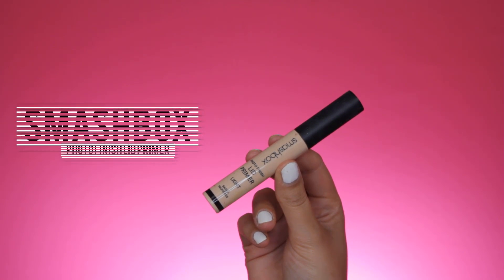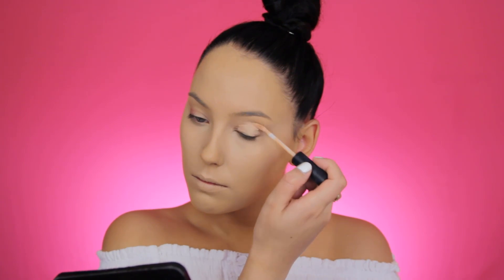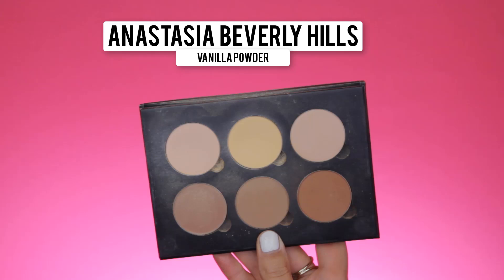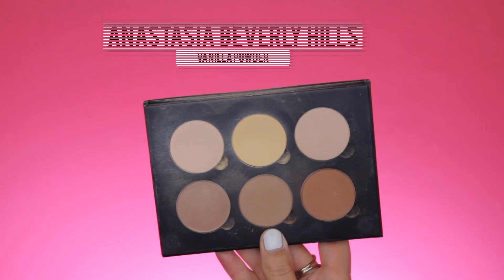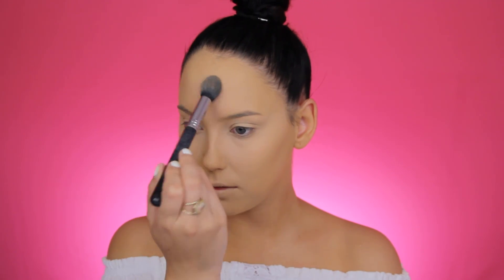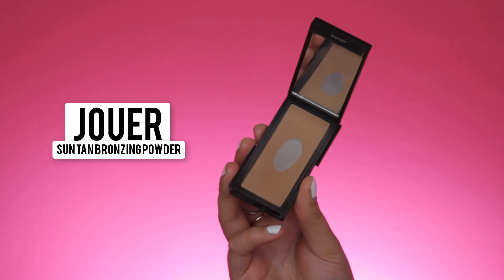Now I'm going in with the Smashbox Lip Primer — this is my current favorite lip primer. It gives a more natural effect on the eyelids and it isn't as dry as the MAC Soft Ochre, so I'd definitely recommend it. Now I'm going to set everything in place using the Vanilla Powder from the Anastasia Beverly Hills Powder Contour Kit, applying it on all the places where I've applied concealer and also a little bit on my eyelids.